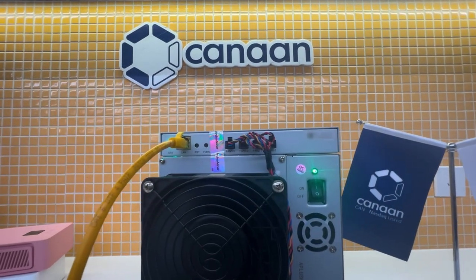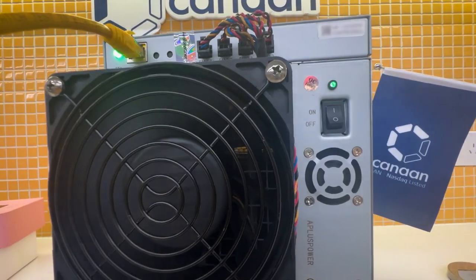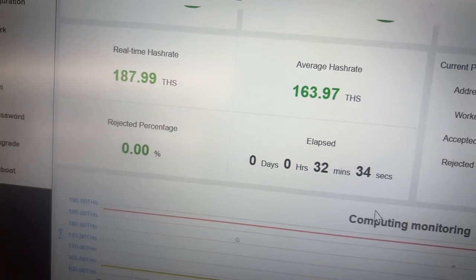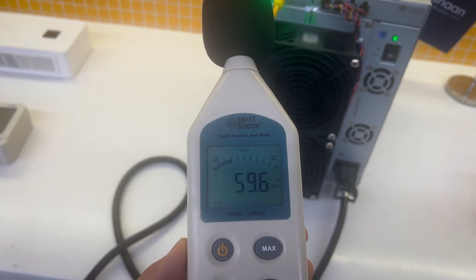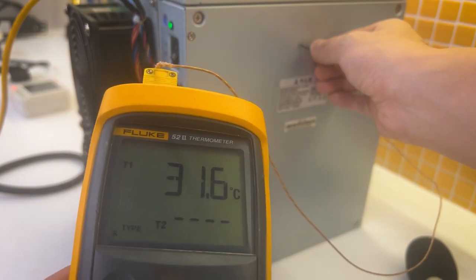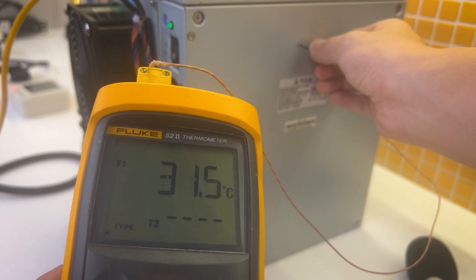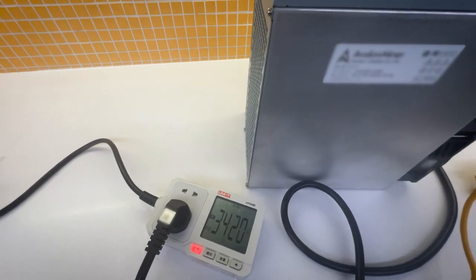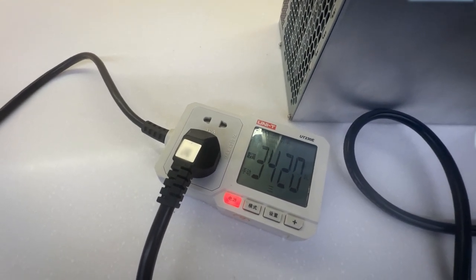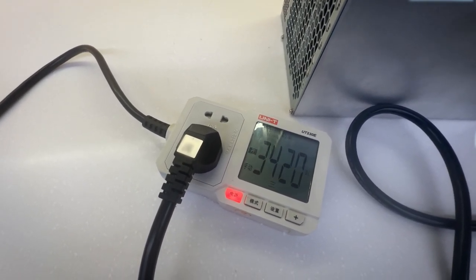We will give it a few minutes to warm up and sync with F2Pool. After about 30 minutes, the machine has reached its standard hashrate levels. The local hashrate has now easily exceeded 185 TH per second, and noise levels are stable at around 60 decibels, while the miner's temperature is roughly 31.5 degrees Celsius. The miner's power consumption sits steady at 3420 W, in line with the official documentation from Avalon.